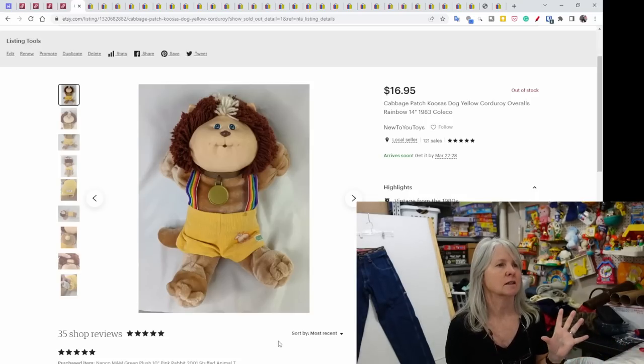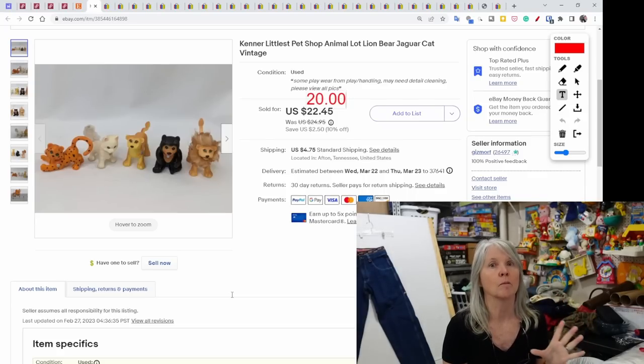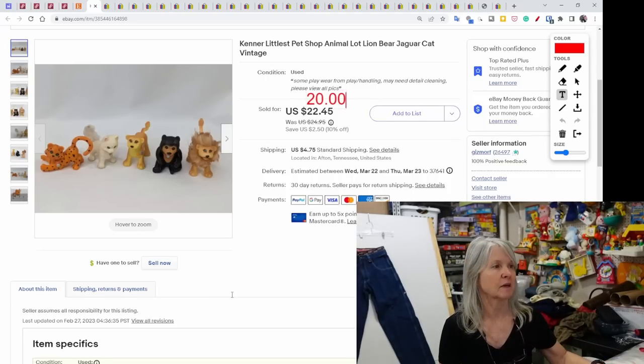One sale on Etsy: this is a Cabbage Patch Kusa — the dog series. There are several in this series; I pick them up if I get them cheap because they don't sell for a whole lot. They're by Coleco from the '80s. This one sold for $16.95. On eBay, I picked these up at the goodwill bins in St. Louis, all tucked together. I also had pieces from a zoo set and a vintage Littlest Pet Shop piece. These don't look anything like the more modern Littlest Pet Shop — they all have a little silver medallion on their neck. These five figures sold for a best offer of $20.